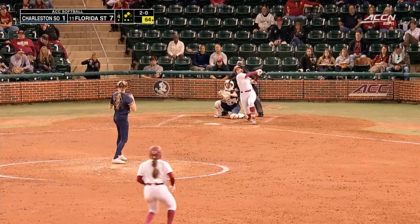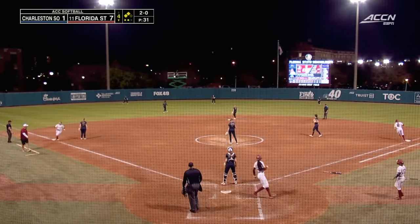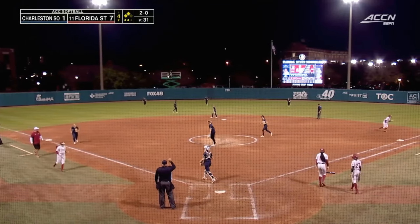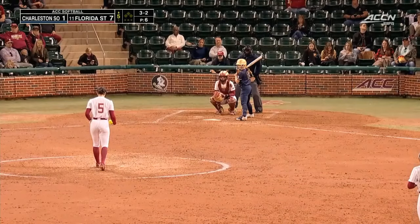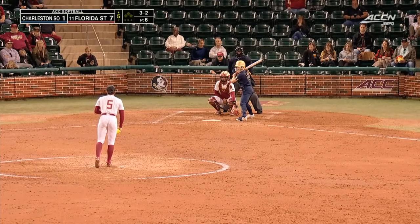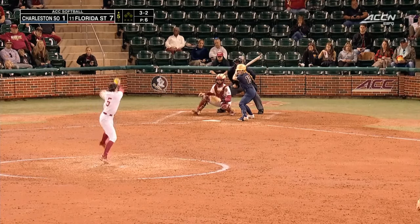Jocelyn Allo — the all-time home run queen — it makes sense that you would have outfielders at the wall. Dak gets underneath this one and that'll put an end to another strong inning. She's had an entire other year to develop and she's done really well so far.